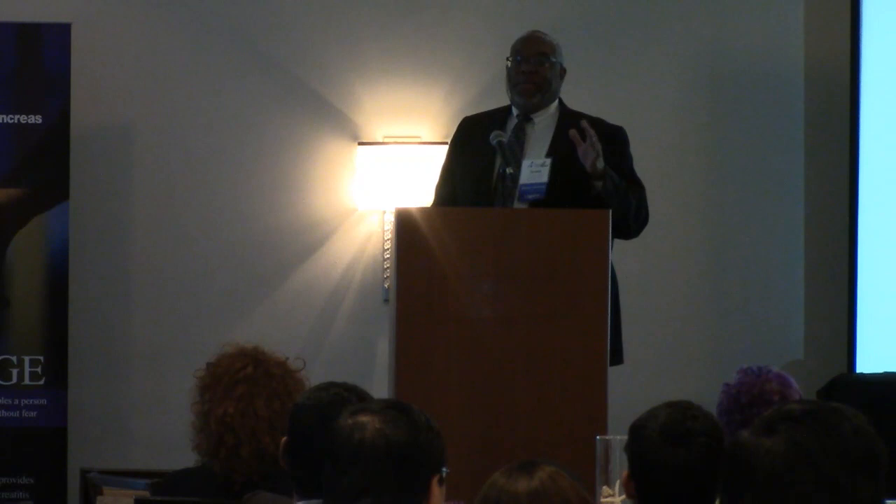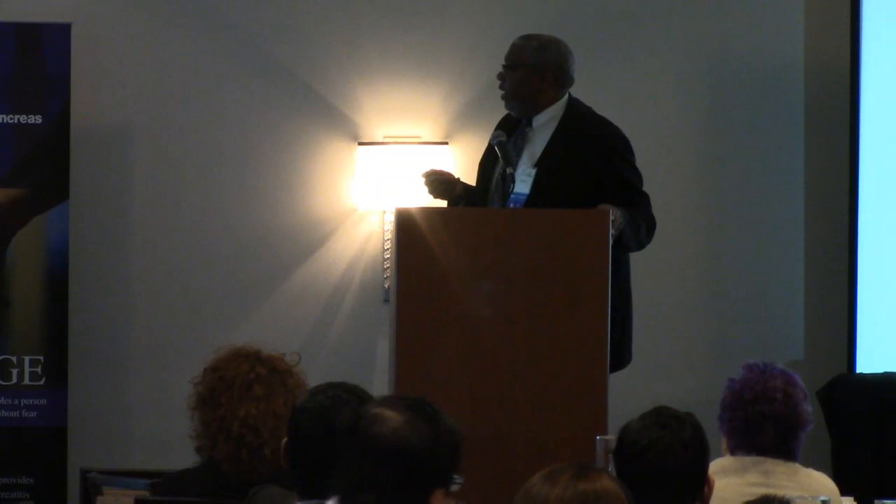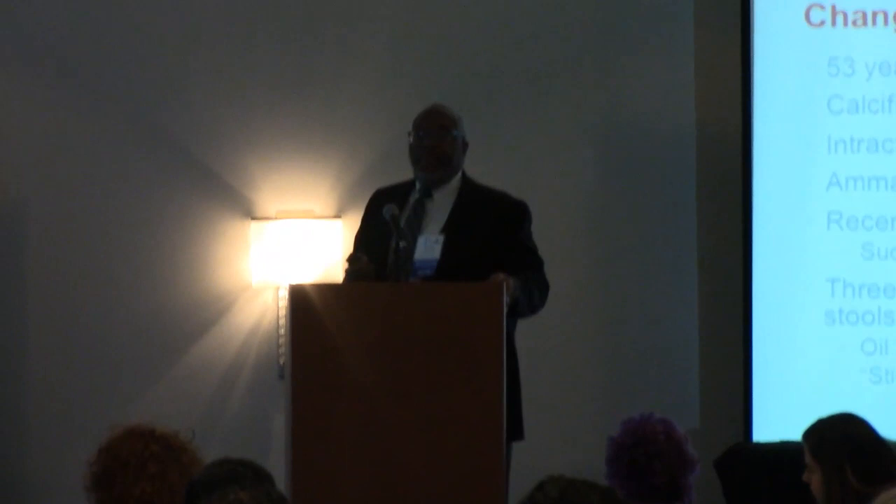Yesterday it was mentioned about a Pousteau versus a Frye. I love a Frye procedure. The problem is getting surgeons that can do a Frye procedure these days, but a Frye is a wonderful operation. Three months after surgery, the patient was referred for loose stools in our pancreas clinic.